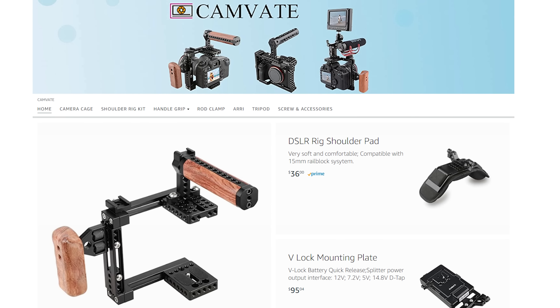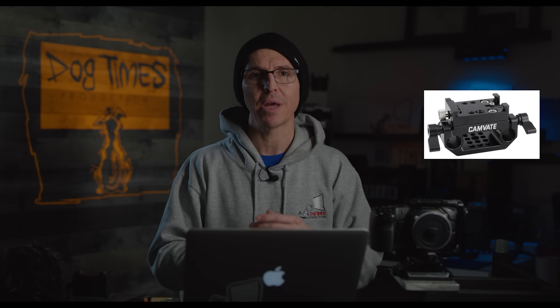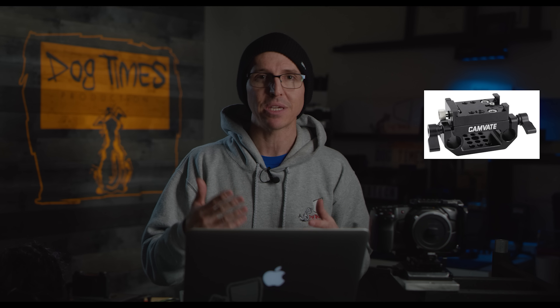Camvate makes lots of products and I find them interesting. I'm actually liking their quick release base plate with the 15mm rod clamp — it's all one piece, whereas before I was stacking a NiceyRig QR plate on top of a SmallRig 15mm rod base plate. This takes the clunkiness of using two different tools and makes it one. Camvate has never sent me anything; they've never reached out to me. I've just purchased and used quite a few of their products in the past.